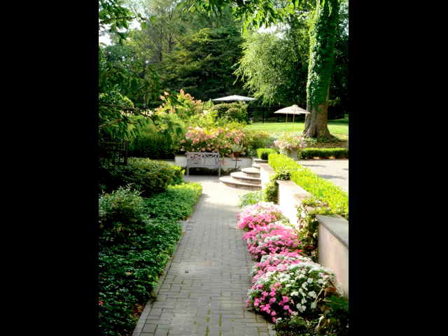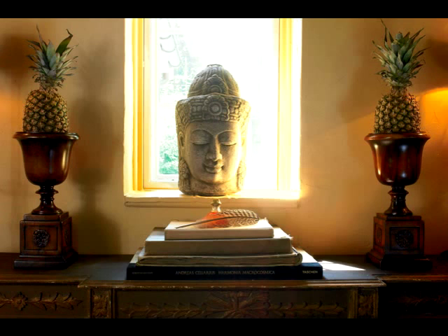Everyone's entryway should be welcoming, and since the pineapple is the symbol of welcome, I like to pop two fresh ones into these wooden urns to greet guests as they come into our doorway.